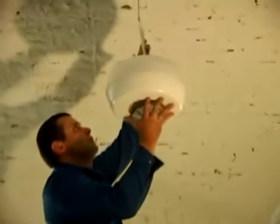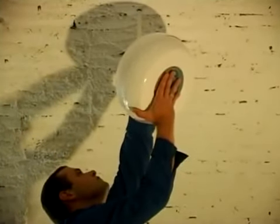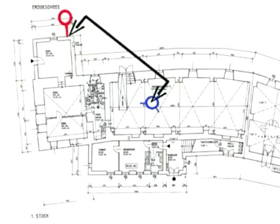We're quite excited as to what will happen once the Aquapole device has been installed. The location of the device is marked in blue on the layout plan of the house. The site at which we perform the measurements is outside, marked here in red. The distance from the Aquapole device to the site of measurement is about 12.5 metres.